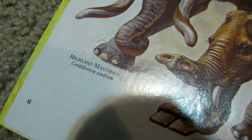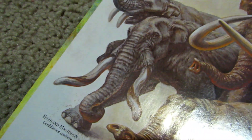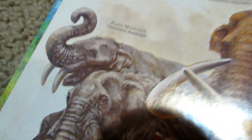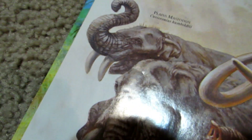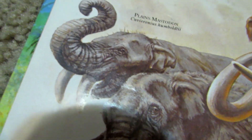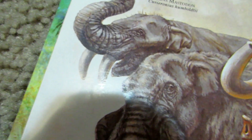Then we have the Highland mammoth — he looks cool, I like to call him the corkscrew mammoth. Then we have the Plains mastodon. My bad, it's a mastodon, and that's also a mastodon. I like to call it the fanged mastodon because it looks like it has fangs.